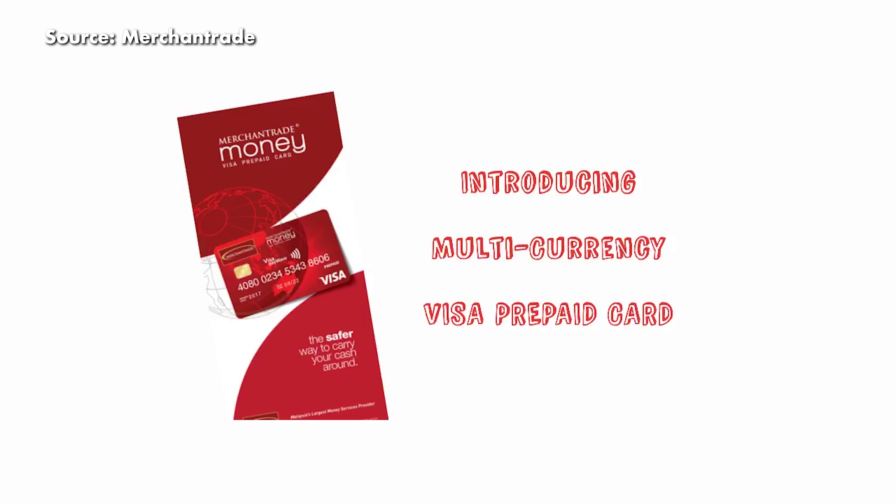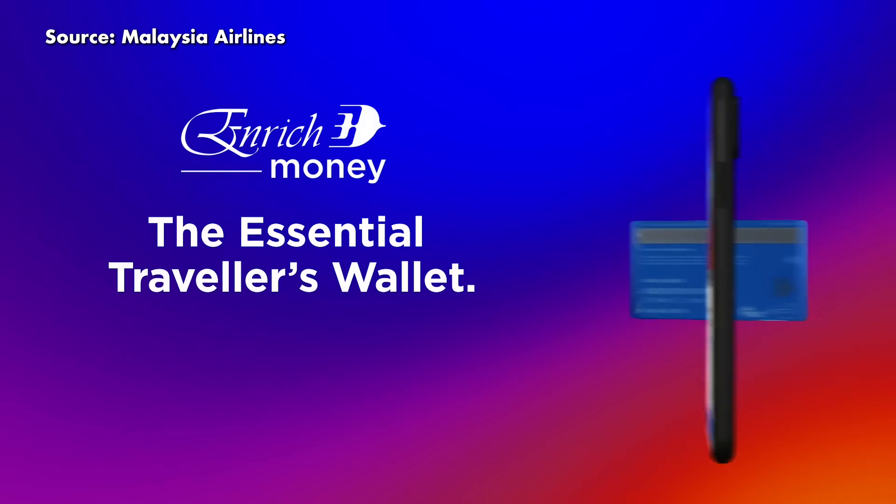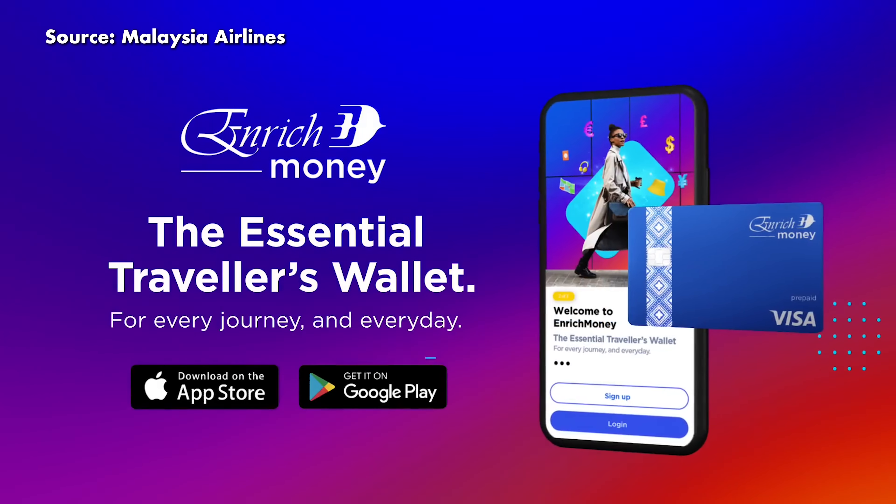What about Merchant Trade cards? Well, Merchant Trade has something called Merchant Trade Money, which is a multi-currency prepaid card that lets you convert and store up to 20 different currencies. So if you're planning for an overseas trip, you can buy the currency in advance when the rates are low, and when you spend during the trip, you'll enjoy greater savings from the rate difference.